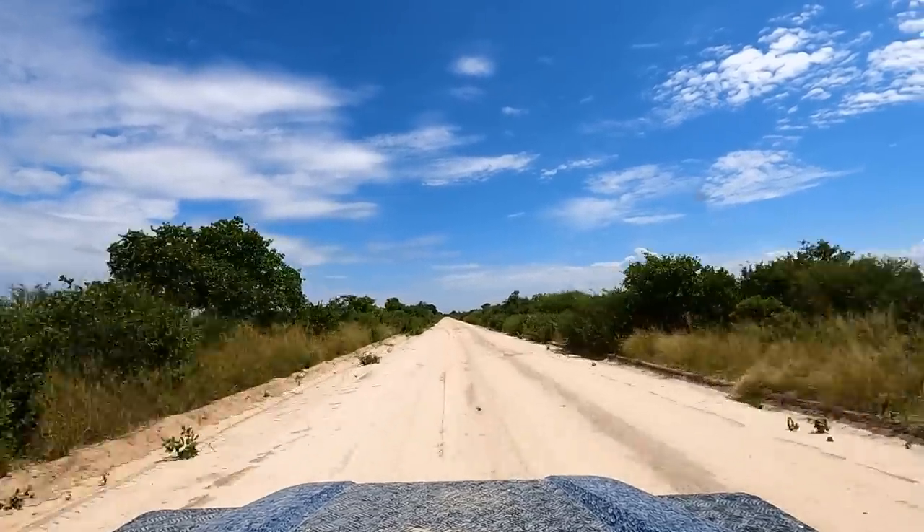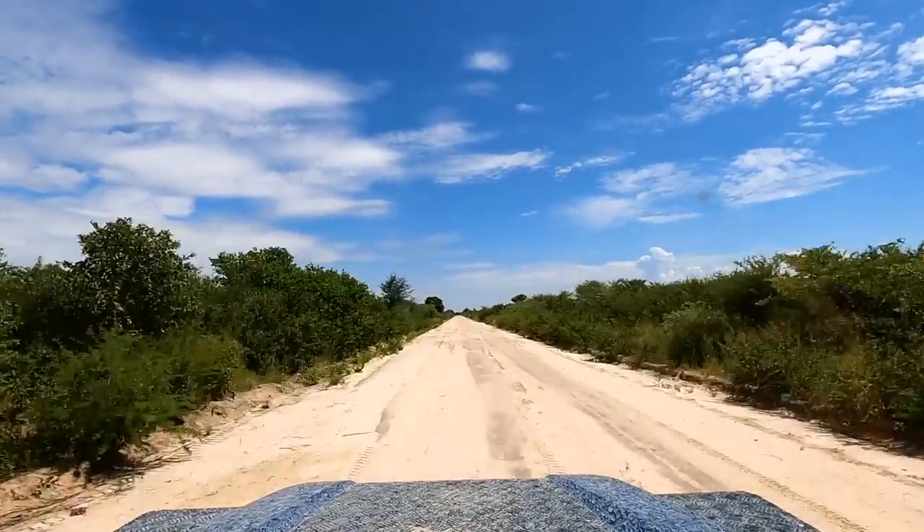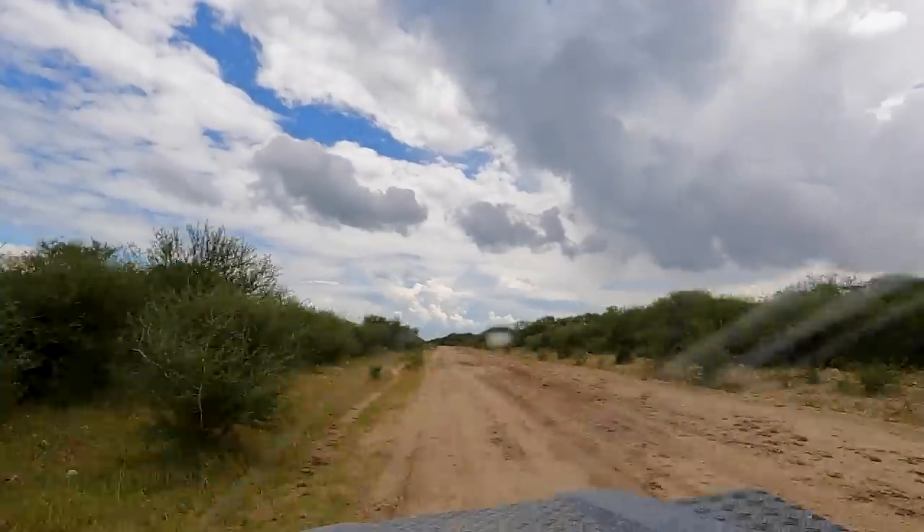After incredible days in Botswana, we are coming back to Namibia. We are really looking forward to exploring this country.